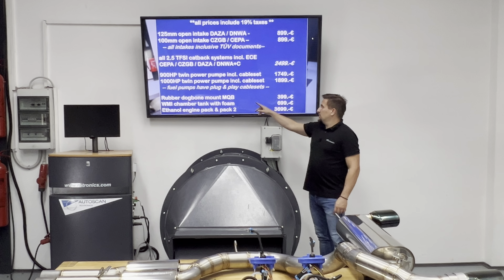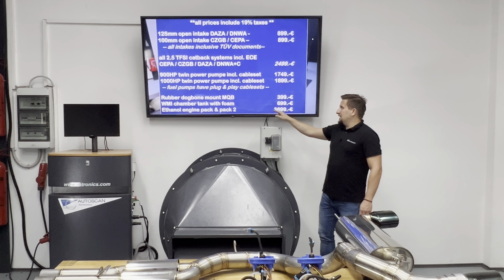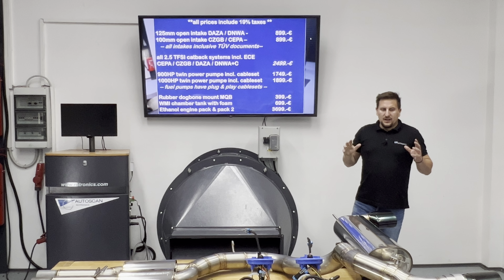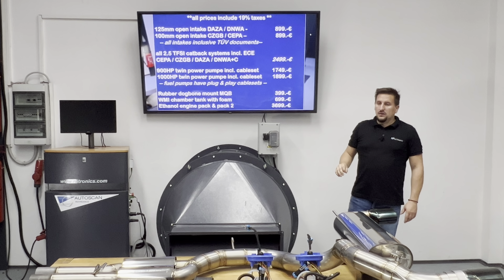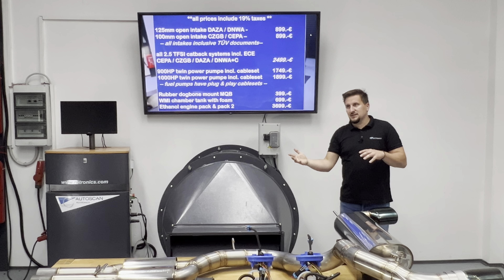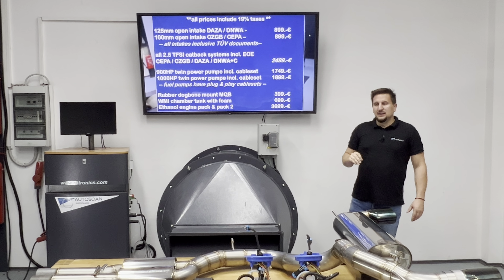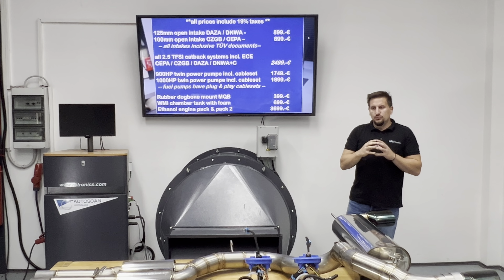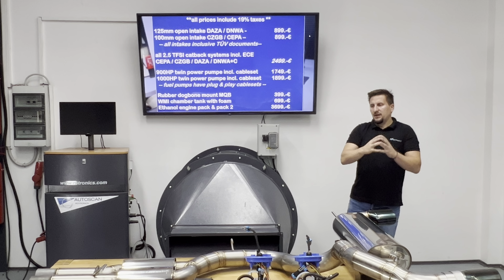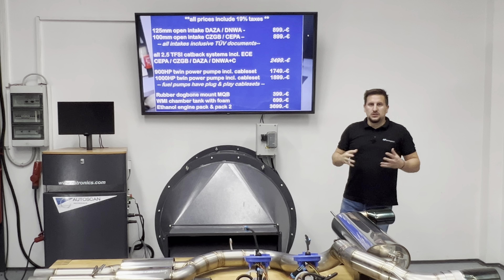We also have our MQB dog bone mount, the water methanol tank, the ethanol engine pack, and the classic engine pack 2 — all discounted as well. If you have any questions about our offers or want to combine them — for example Stage 2 combined with an intake system, or a water methanol tank and a fuel pump together — all offers are combinable. You can get various products from the sale in one big package, all at discounted prices, with stock ready for direct worldwide shipment.